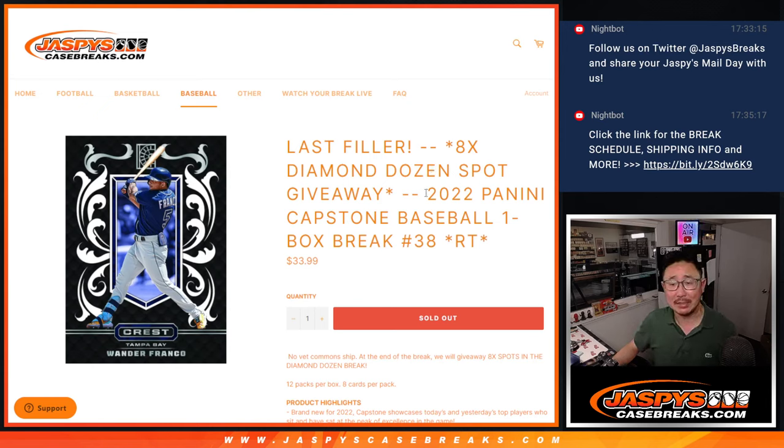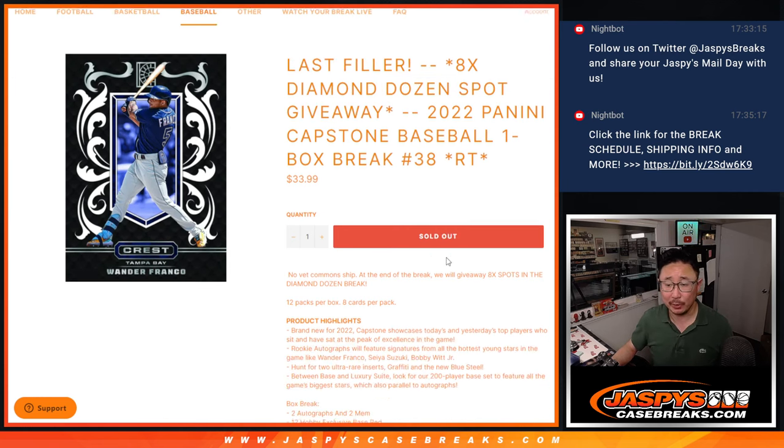Hi everyone, Joe for JaspiesCaseBreaks.com. Happy Sunday, happy Easter. Coming at you with 2022 Panini Capstone Baseball random team break number 38. The last filler we got to do to unlock another Diamond Dozen break, coming up a little bit later on the schedule.